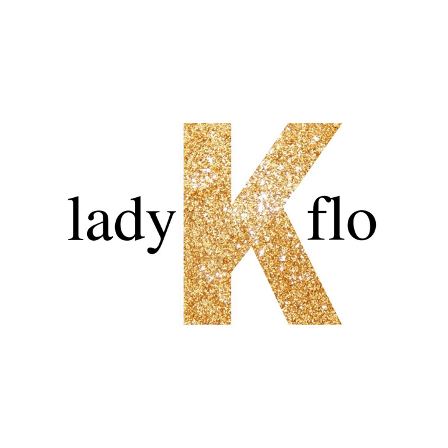Masterpieces are written and recorded by Lady K. Flo. If you like this podcast and want to hear more like it, the greatest compliment you can give is to tell a friend. Subscribe to Lady K. Flo on Apple, Google Stitcher, or wherever you listen to podcasts. Thanks!